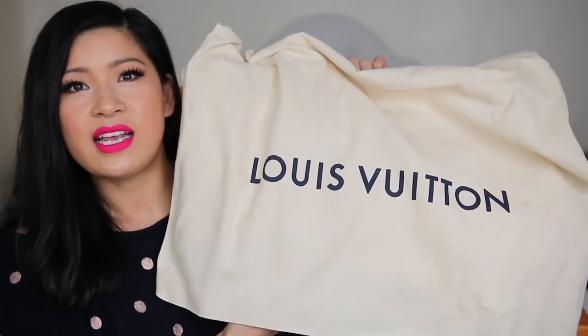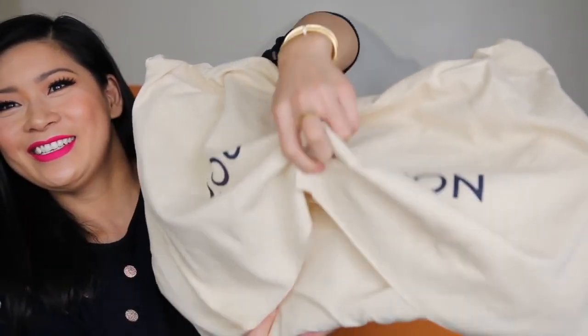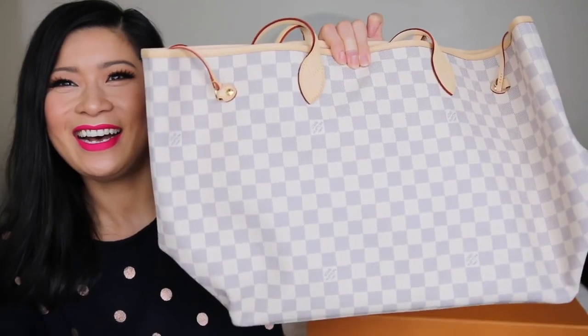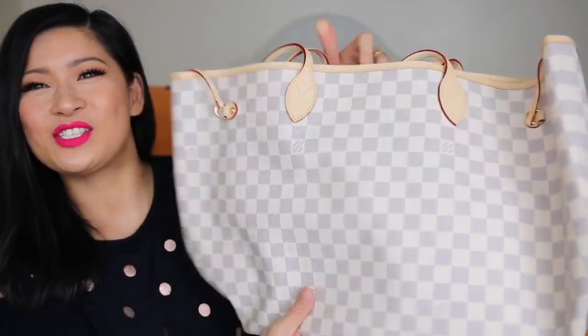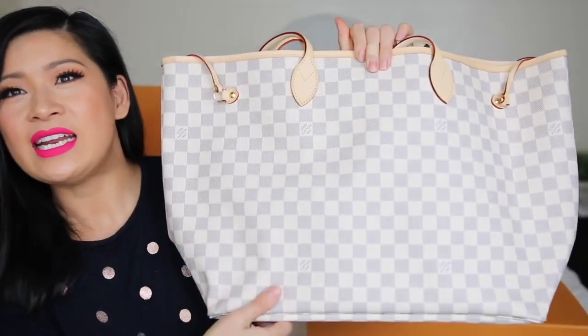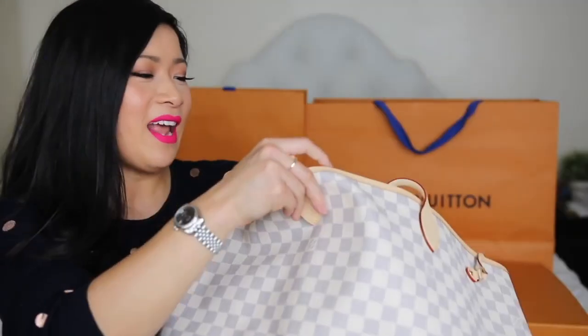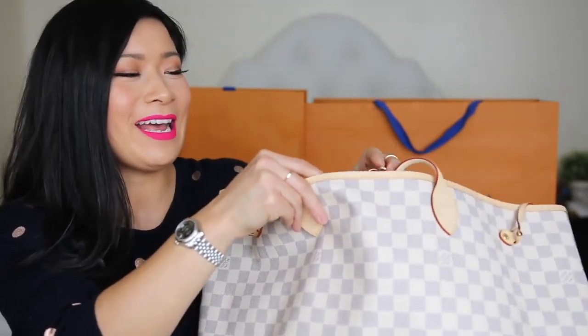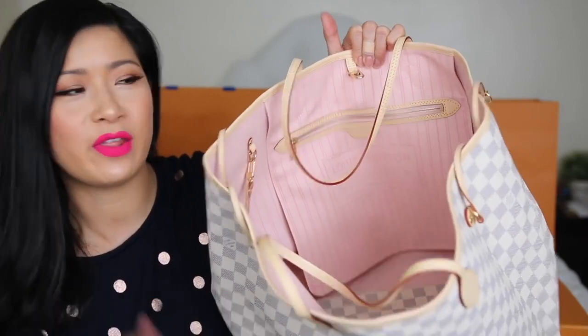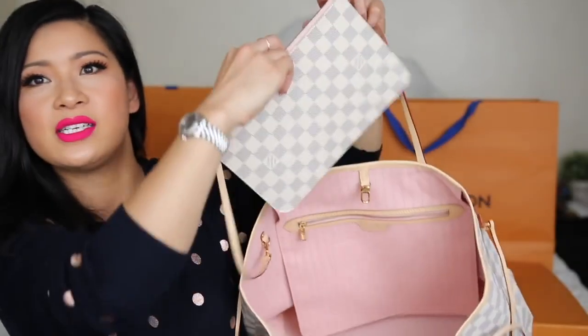Last but not least — revealing to you: wow, this is so gorgeous. What I have here is a Louis Vuitton Neverfull GM in Damier Azur — and that's not all — it has the rose ballerine interior! Oh my god, I'm so obsessed with this. You get the gorgeous pochette pouch as well. It says Louis Vuitton Paris, made in France. I'm so happy with this purchase.